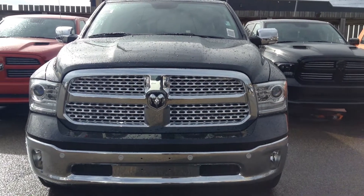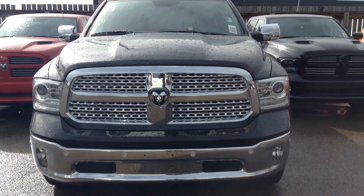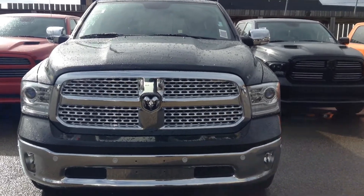Hey Travis, how's it going? It's Nate here at Londonderry Dodge, and I just wanted to take a quick minute to show you the 1500 Laramie we talked about.